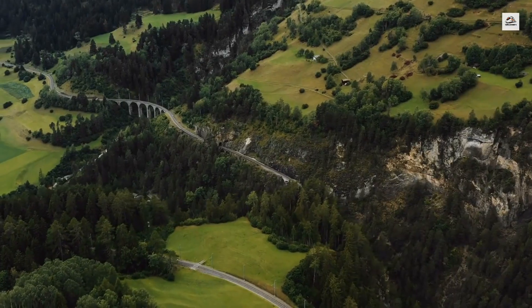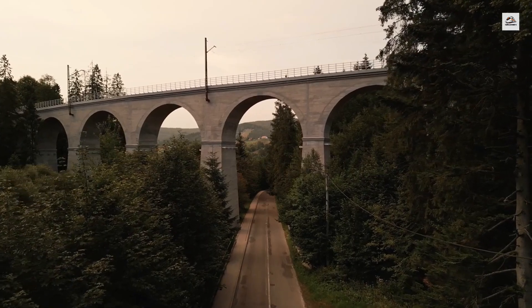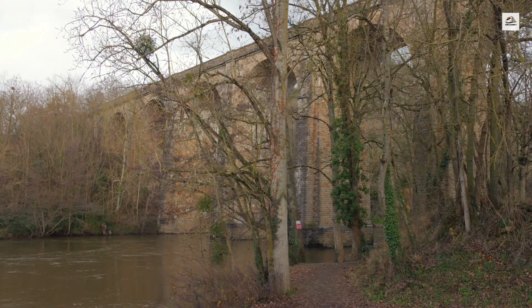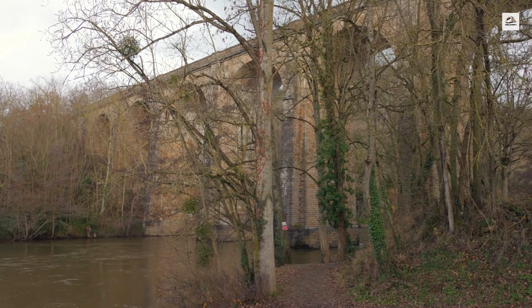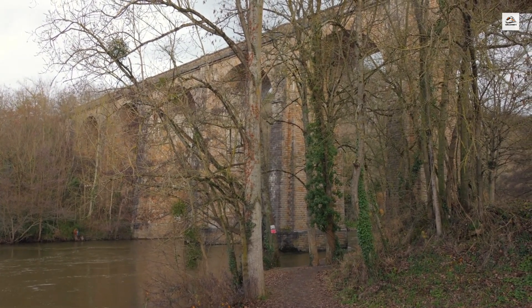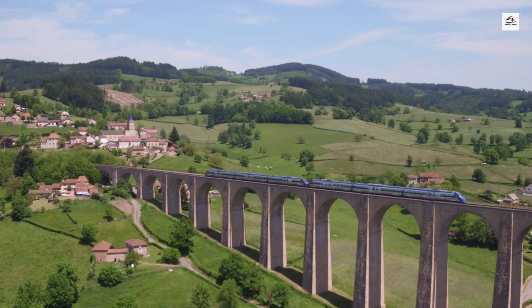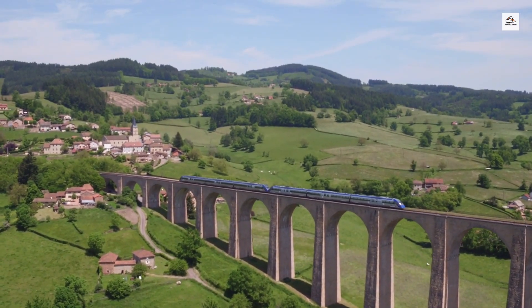One of the highlights of the journey is crossing the spectacular viaducts that span deep gorges and valleys. The most famous of these is the Viaduct du Chatelard, which offers sweeping views of the surrounding landscape. These viaducts were engineering marvels of their time and remain crucial components of the railway.